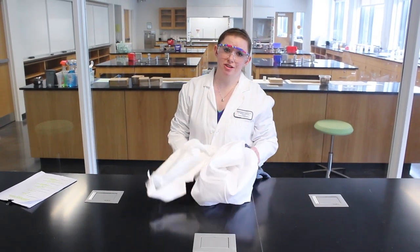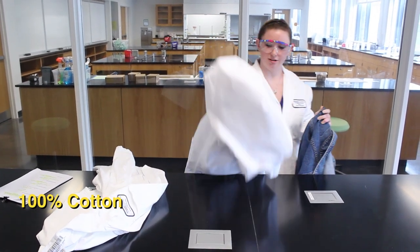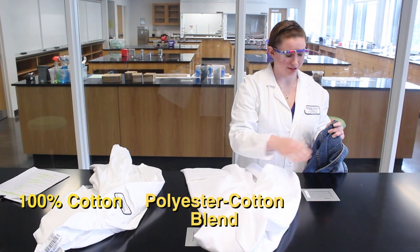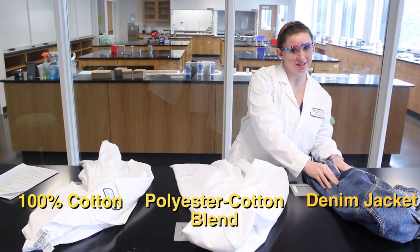Your first challenge is to pick the correct lab coat. Your options are 100% cotton, a polyester-cotton blend, or a denim jacket from your mom's White Snake era. Yeah.